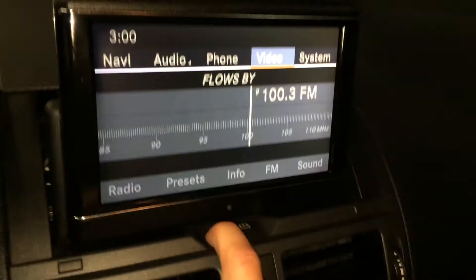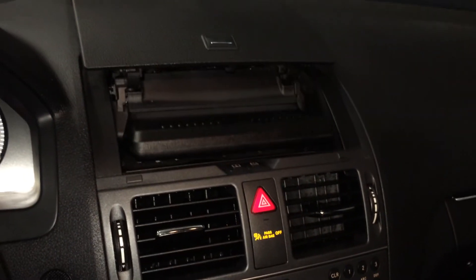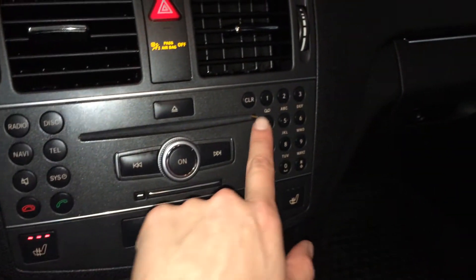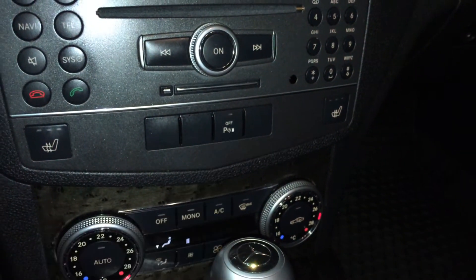You can fold down the screen and also tilt it. It's going to bring it back up — shortcut buttons, your keypad, heated front seats with three settings, and turning on and off the park assist.